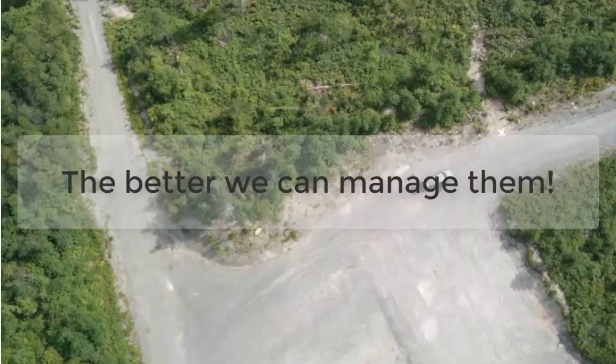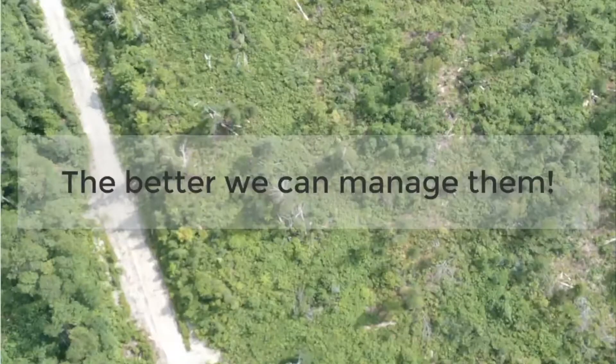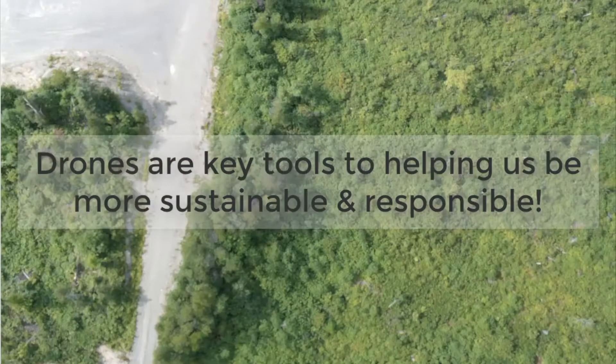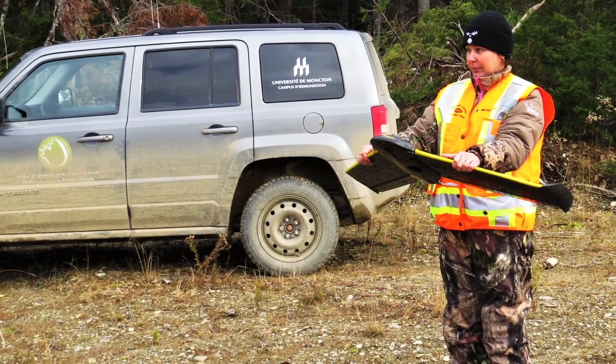Forests are important. The more we know about them, the better we can manage them. Drones are key tools to helping us be sustainable and responsive. The SenseFly drone has been an integrated part of our success.